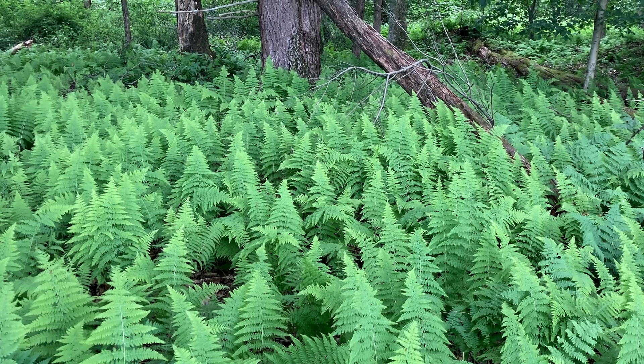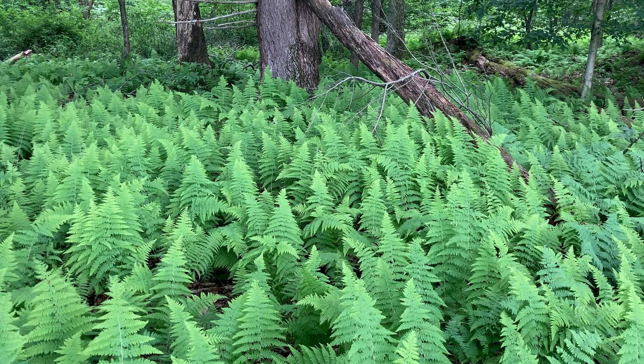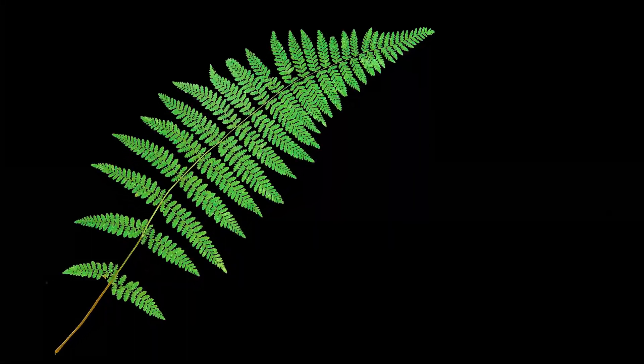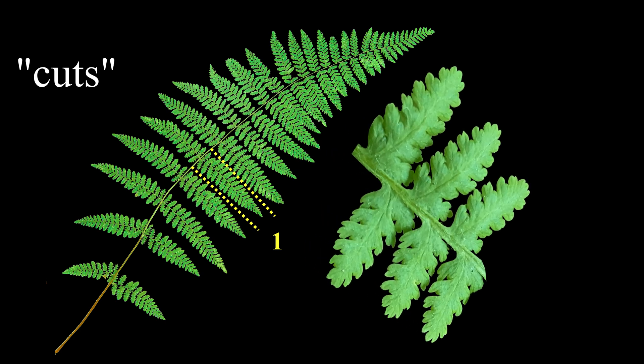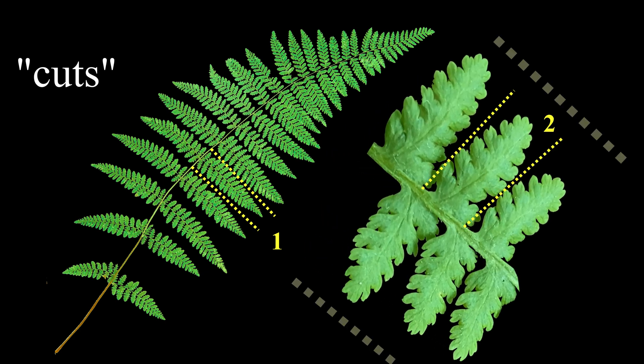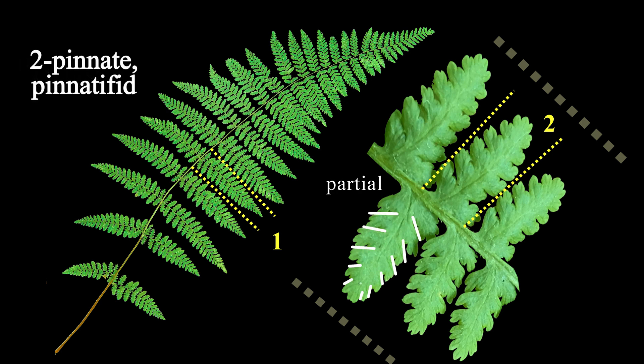Let's pick a frond and take a closer look. First, the cuts from an imaginary solid blade: one cut to form the pairs of pinnae, then on a pinna, make a second cut to form a pinnule. Then do some partial cuts or pinking on each pinnule, and you have a twice-cut, bipinnate-pinnatifid frond.